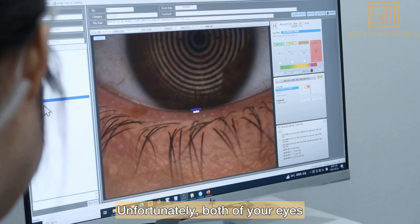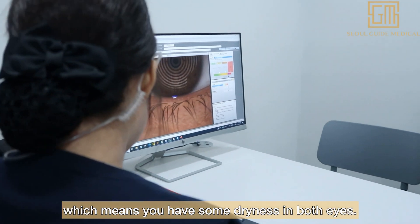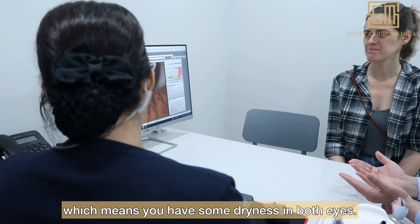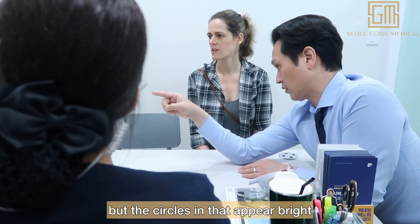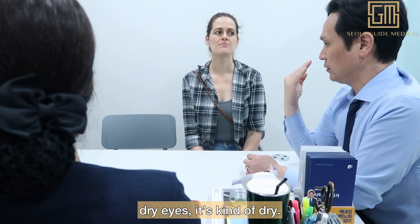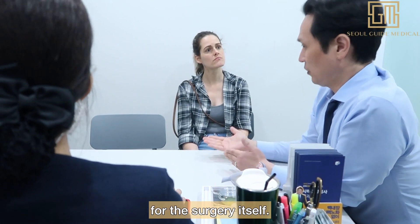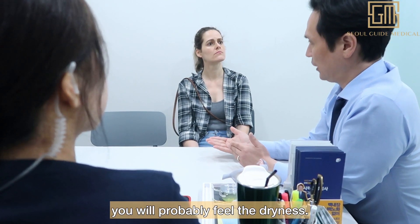Unfortunately, both of your eyes look like they have a thin tear layer, which means it looks like you're experiencing some dryness. Usually there are a lot of complete circles, but the circle isn't really complete. So it means you're having a little unstable tear film — mild dryness. It's not a problem for the surgery itself, but after the surgery you can probably feel dryness.